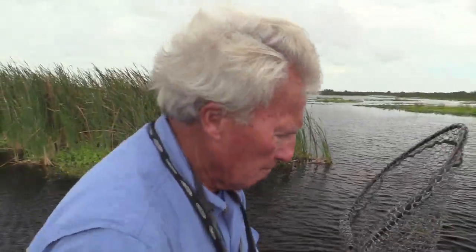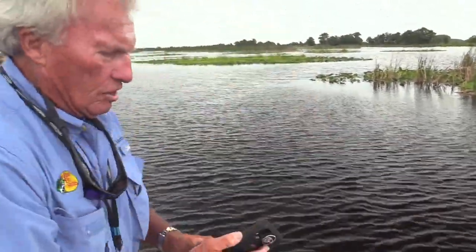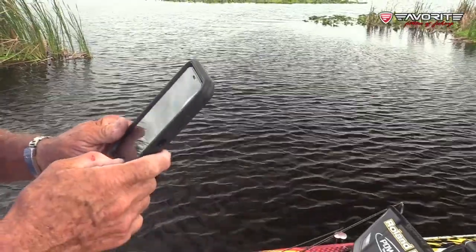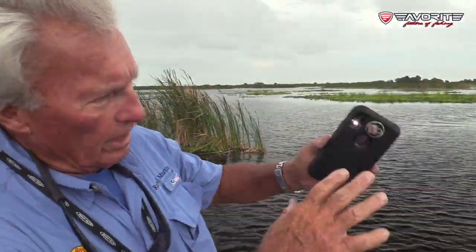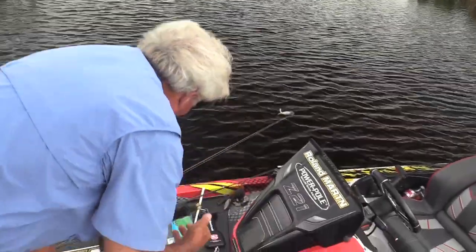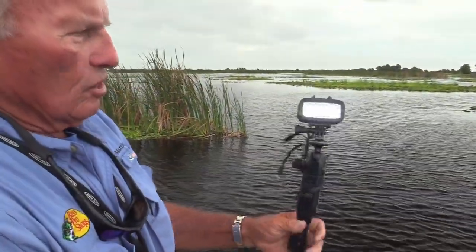I don't always use a net, but for night fishing it's pretty much a must. The second thing you need — I use this light on my phone a lot because I can hit the flashlight and it illuminates things. But this light stick right here is just so cool. It's rechargeable — I can plug it into the regular boat system and it recharges, and I can turn it off and on.